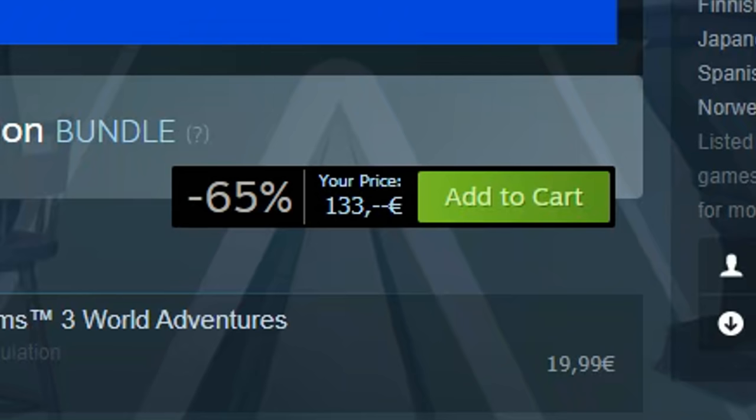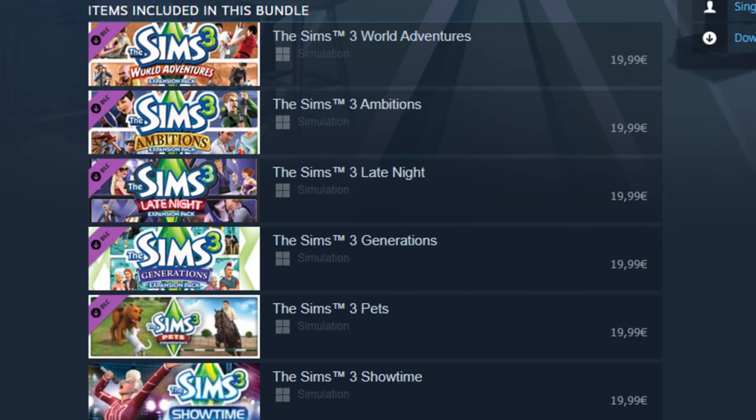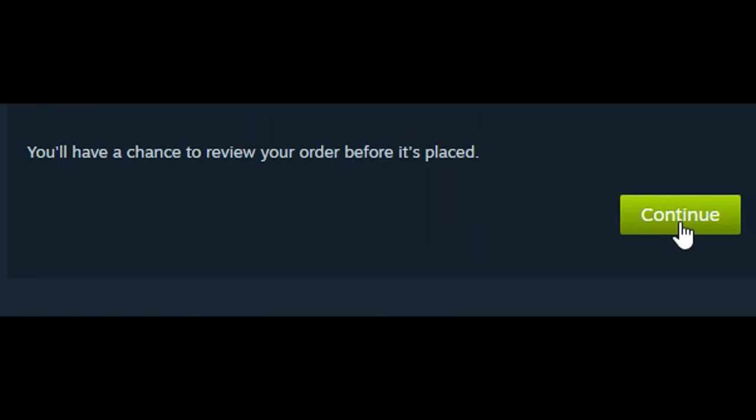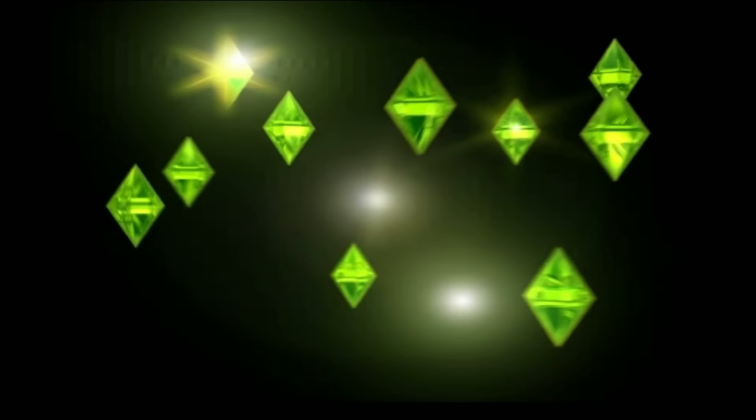EA Games are gonna love me because I've gone ahead and bought every bit of DLC for The Sims 3 on Steam. Why did I decide this was a good idea? It cost me a lot of money. Here's hoping I can see the return on investment.